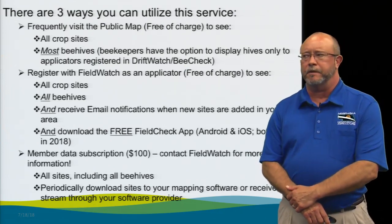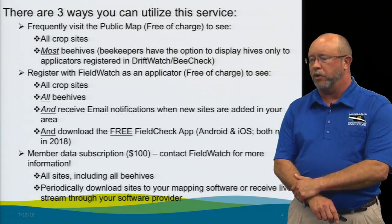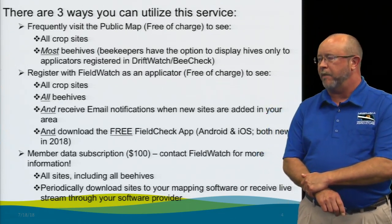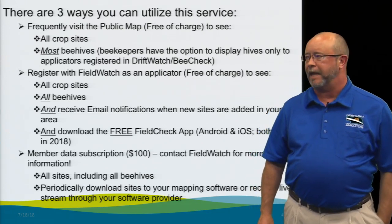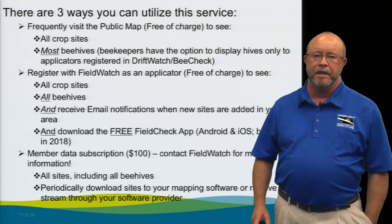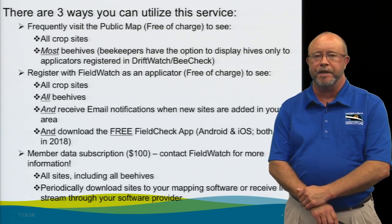There are three ways you can use this service. The first way is to simply go to the website — I'll provide that URL later — and this is free of charge. You'll be able to see all of the crop sites and most of the beehives. Beekeepers have the option to only display their sites to registered applicators, so you may not see all of them on the public map. The second way is to register yourself on Fieldwatch and Driftwatch as an applicator, also free of charge. You'll be able to see all crop sites and beehives, and you'll get email notifications when new information is added to the map in the area you select. You'll also be able to download the Fieldcheck app, which is new this year and available on your smartphone so you'll have that information readily at hand.